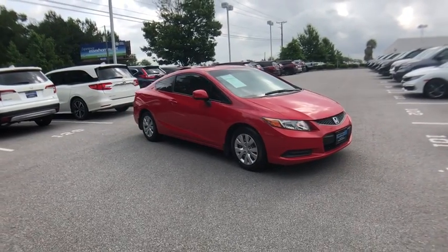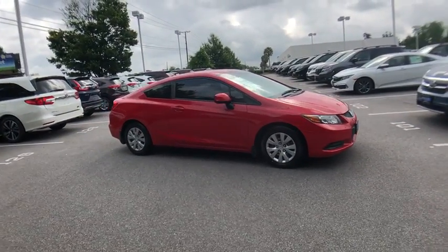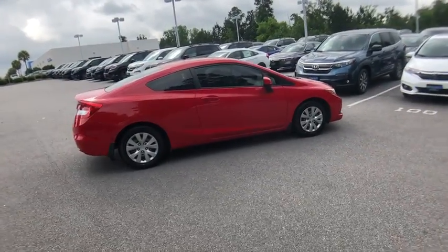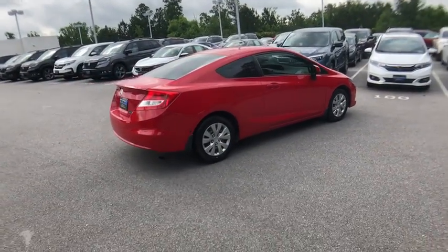The 2012 Honda Civic. Practical, awesome gas mileage, and incredibly reliable. This vehicle has less than 115,000 miles.